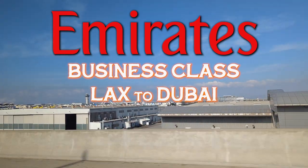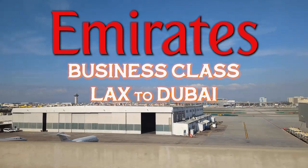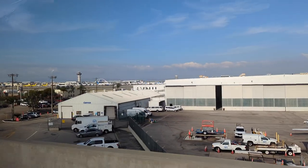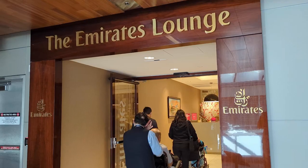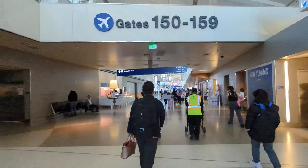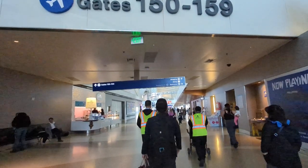On a recent trip to Sri Lanka we learned there's a lot they don't tell you about Emirates business class. I'm Eric and Shambli and we're the OC Timballs. For one, the limousine ride to the airport and lounge access is only offered on certain fare classes. But today we're not going to focus on the lounge — that's our previous video. Today we're going to focus on our A380 flight to Dubai.